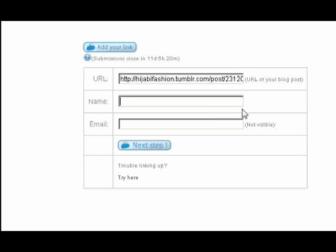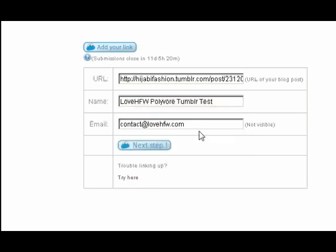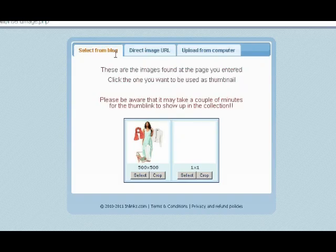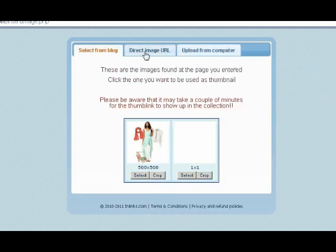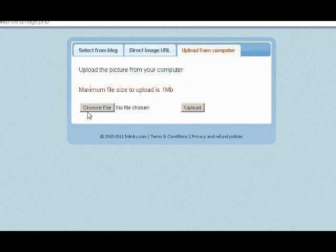In the form, add a direct link to your post or upload, and fill out the rest of the information. Click the Next Step button and you'll be redirected to another page. This page extracts all the images from your link, and you should be able to find your look and click Select. If you don't see your image in this tab, simply choose one of the other options to upload an image. The next tab to the right allows you to insert a direct image URL, and the tab on the very far right allows you to upload an image directly from your computer. Choose the tab that best suits your need.